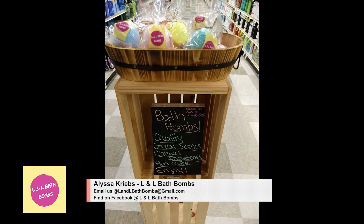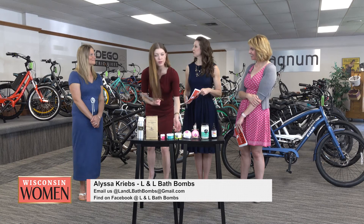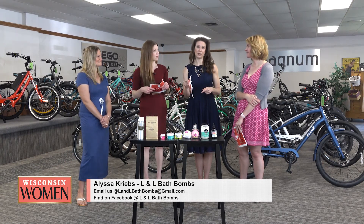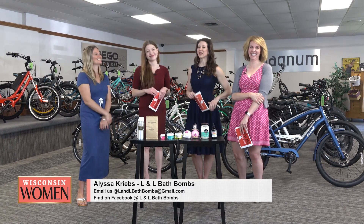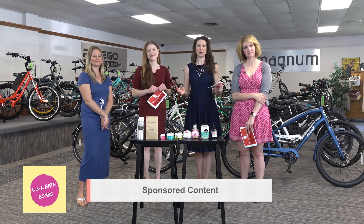Where's your hometown? Belleville. So for the Madison folks, both Metcalfs have them — that's where you want to go. What a great little fun gift just to take to a girlfriend, maybe perk up someone's day. Or maybe after your e-bike ride you might need a bath! Thanks so much — Alyssa Krebs with L&L Bath Bombs. We'll be right back.